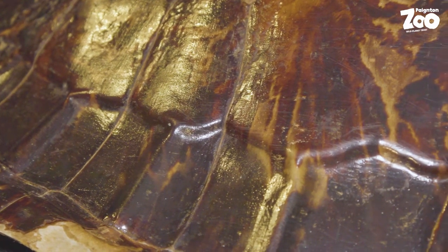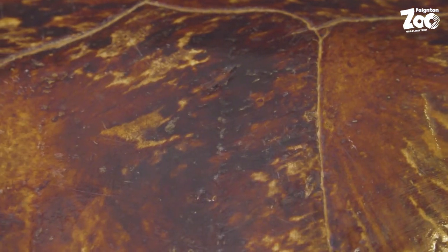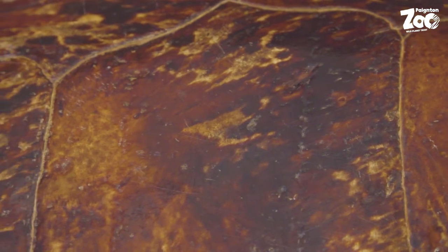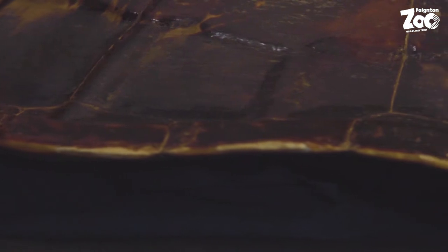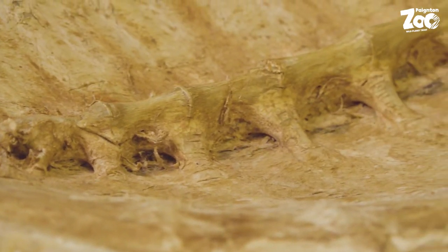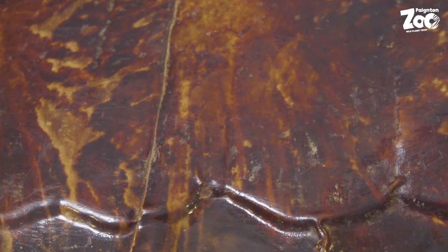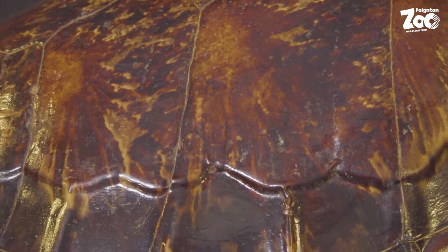Our curious object today comes from our collection here at Payton Zoo. It's large and oval in shape, measuring around 60cm in length. It's hard surfaced, covered with 13 large shapes bordered by 24 smaller rectangular shapes. Its curved shape gives it a nice streamlined look, and its glossy appearance shines under the lights, really showing up the great speckled pattern all over it.